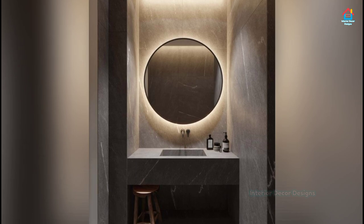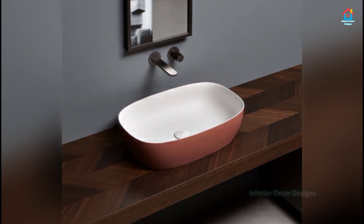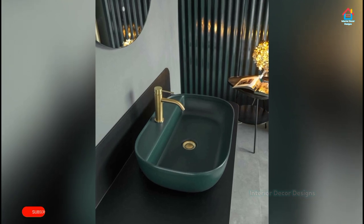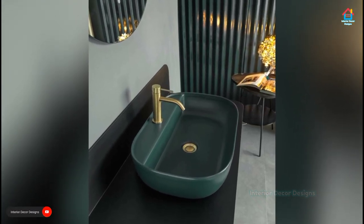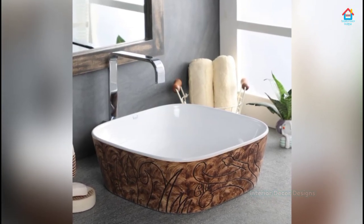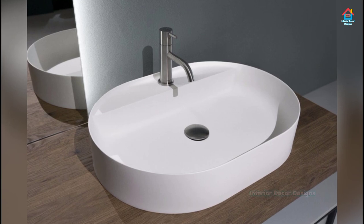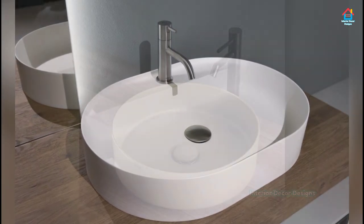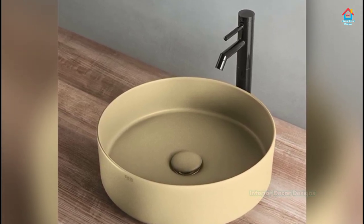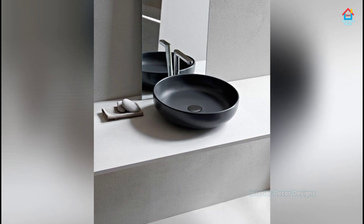Undermount Sinks: These sinks are connected and attached to the counter from underneath using caulk and clips. They are extremely easy to clean and keep clean. They easily blend with any countertop design and material. They may not be the most popular choice, but they are more efficient and easy to use. Above Counter Sinks: The sink or vessel sits on top of the vanity or countertop. They are made from many different materials — stone, vitreous china, glass, and even bronze. They have made a super comeback with amazing and unlimited design and style options to suit your purpose and requirements.